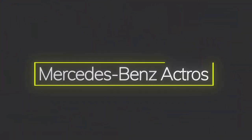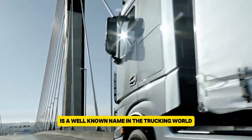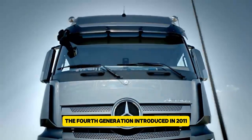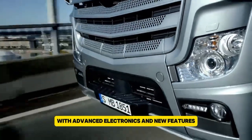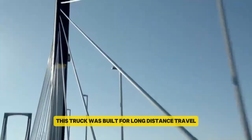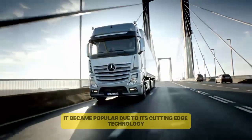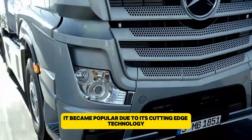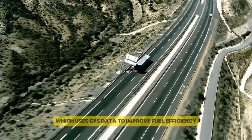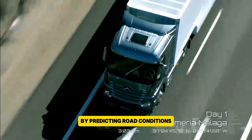The Mercedes-Benz Actros, launched in 1996, is a well-known name in the trucking world. The fourth generation, introduced in 2011, brought major upgrades with advanced electronics and new features. Made by Mercedes-Benz, this truck was built for long-distance travel and heavy-duty jobs. It became popular due to its cutting-edge technology, such as the predictive powertrain control system, which uses GPS data to improve fuel efficiency by predicting road conditions.